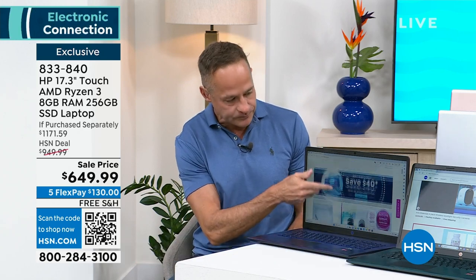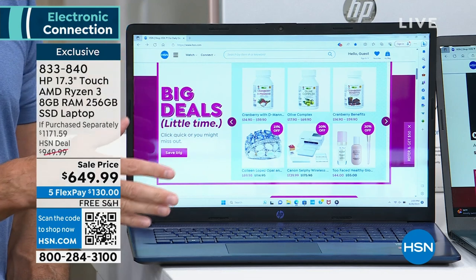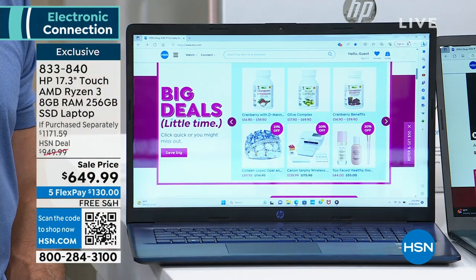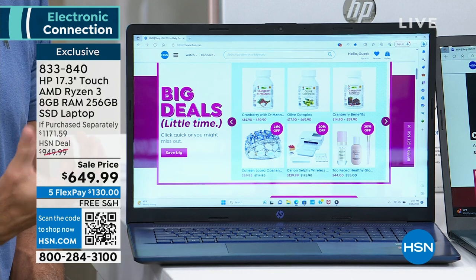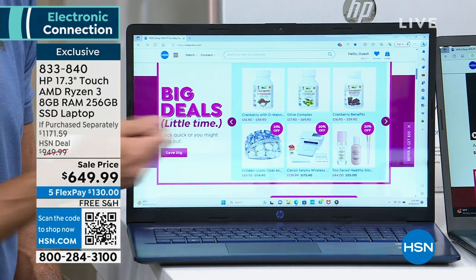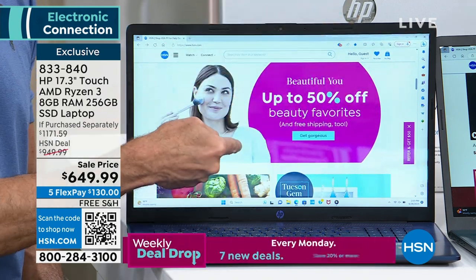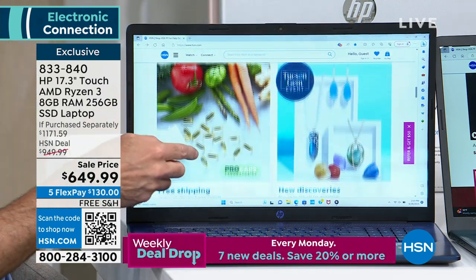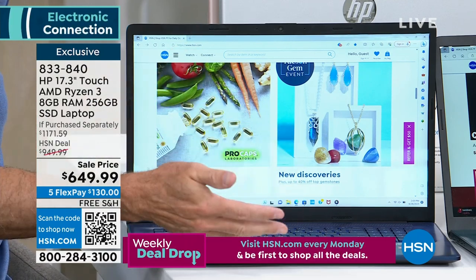The 17-inch screen is the largest screen we offer in a portable computer. You can't get a computer that goes on the go with you — from us at least — and I've never seen one. I don't know if they manufacture a portable screen any bigger than 17.3 inches. You can't get one bigger than this screen.